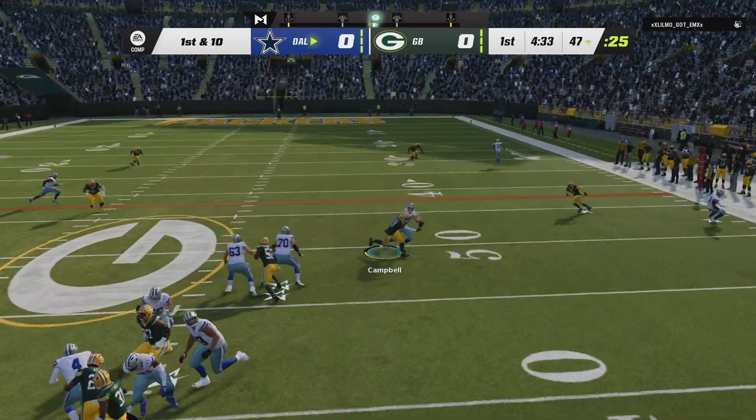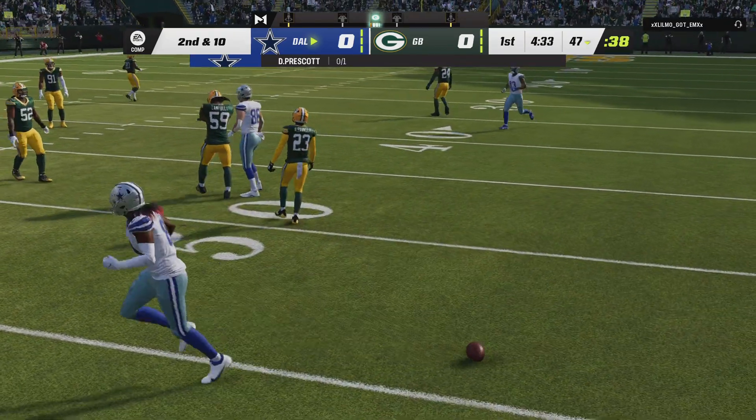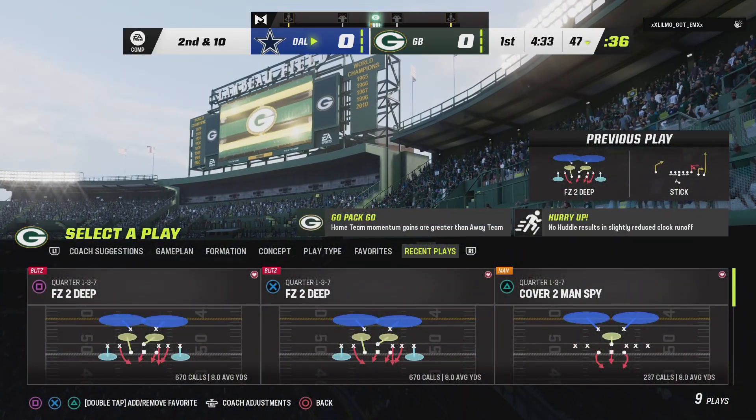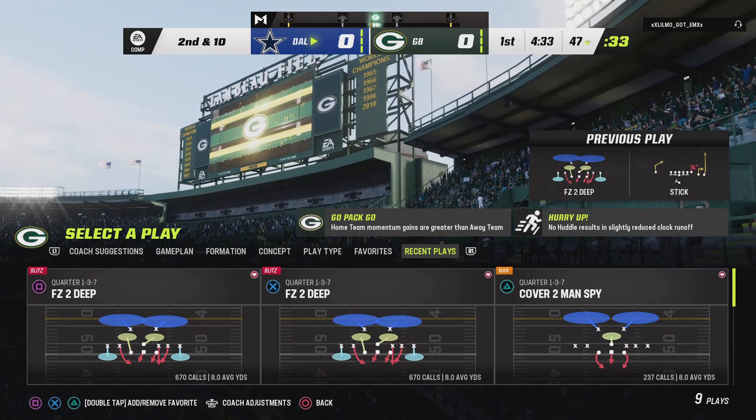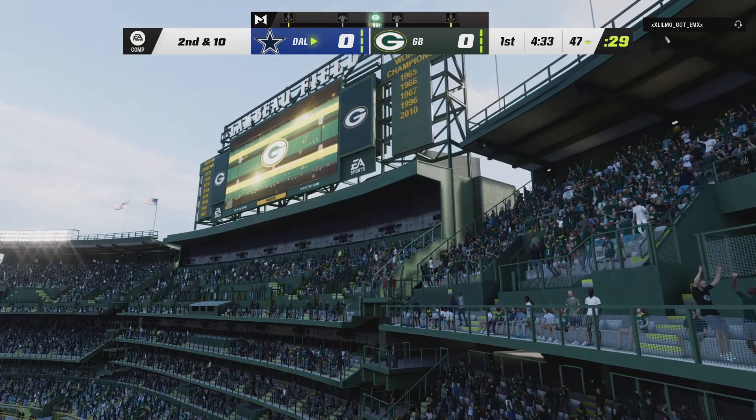Now Prescott. A quick throw knocked away and incomplete. Quarterbacks work all the time by manipulating the defense with their eyes and their head movement. In this case, he just steered the receiver down. That allowed for excellent coverage, able to knock that one away.